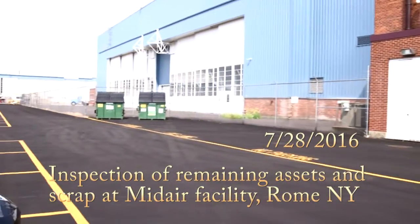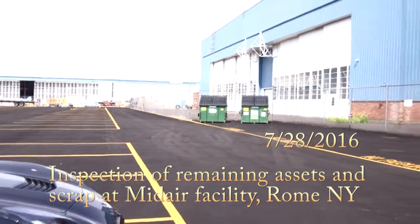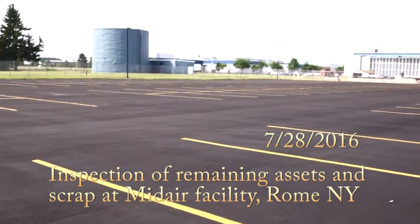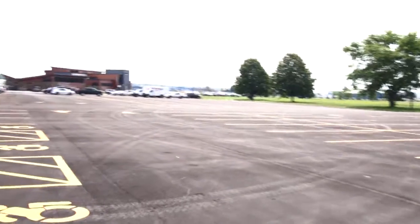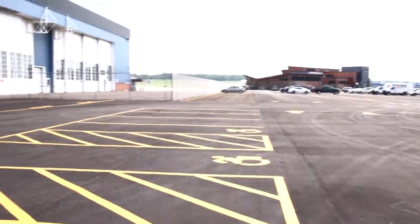This is a shot of a parking lot. The parking lot is empty. As you can see, the vehicles at the other end are from the administration building of the airport.